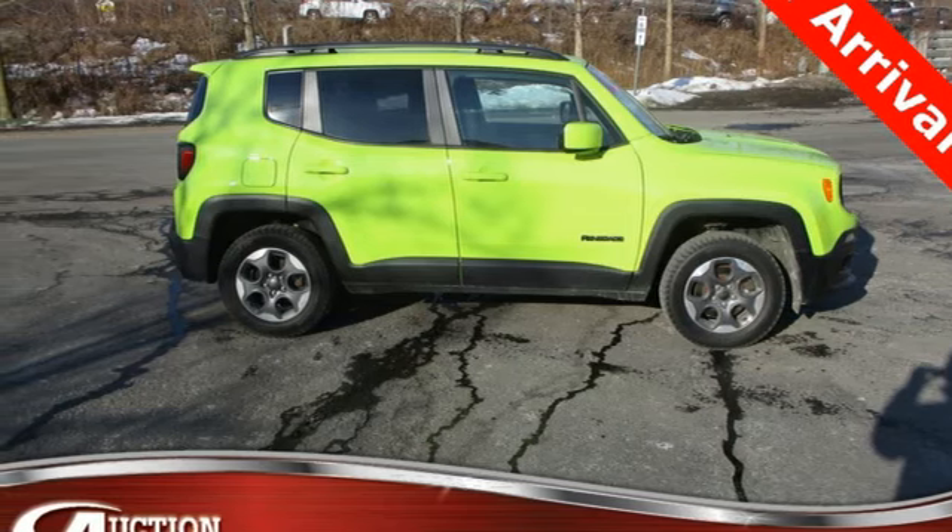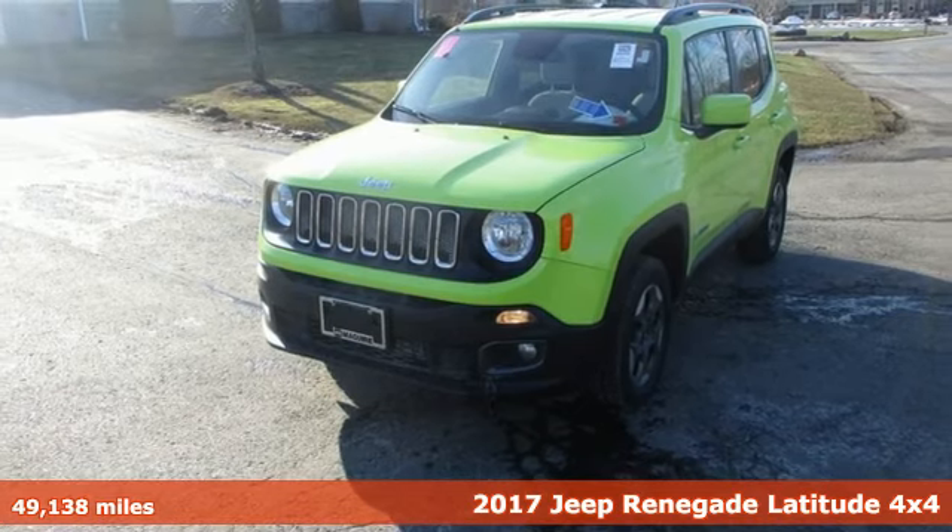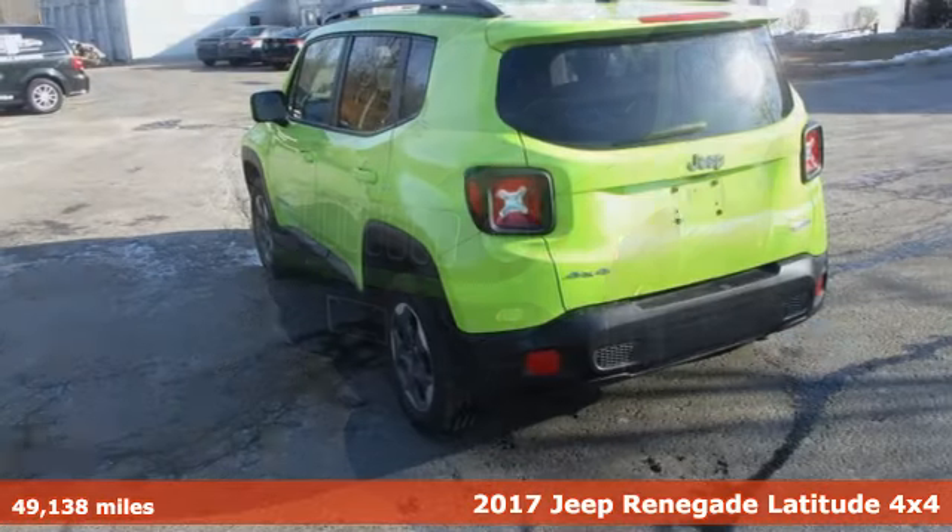Here's a 2017 Jeep Renegade. Journey anywhere in a Jeep. And with features like these, every drive's a pleasure.